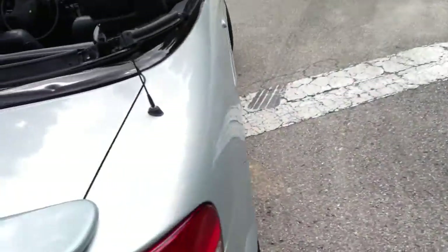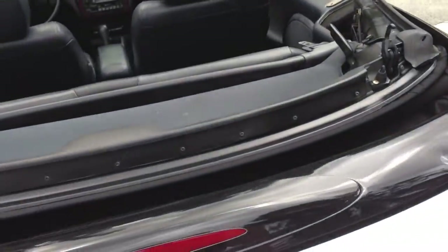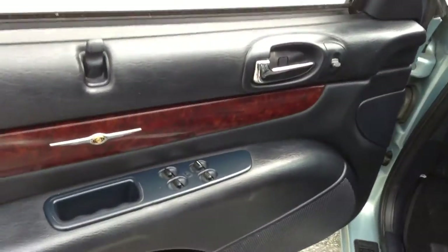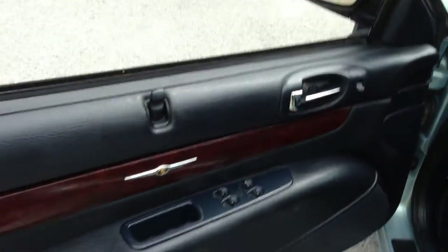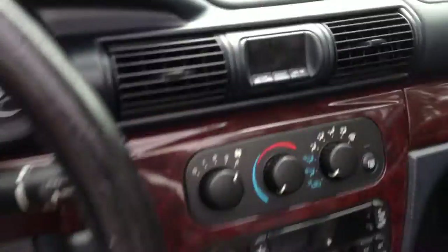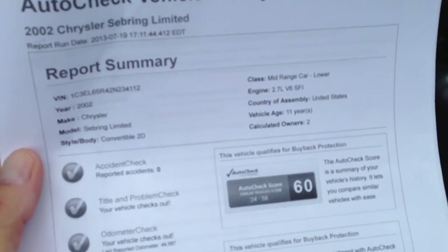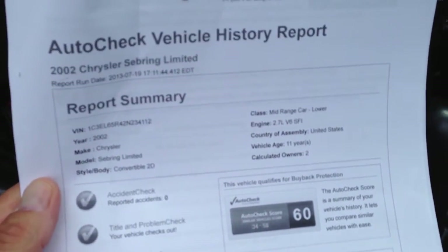I'll show you how it shifts, how it accelerates, how it brakes. You can see everything on it is power — power mirrors, power windows, power locks. It's got remote keyless entry. Here's the AutoCheck one more time: scores range from 34 to 58, and this one's actually a 60, so it's off the chart.